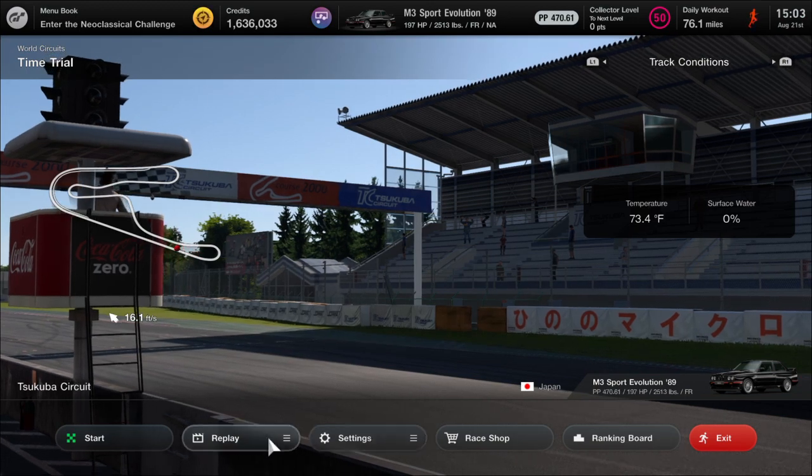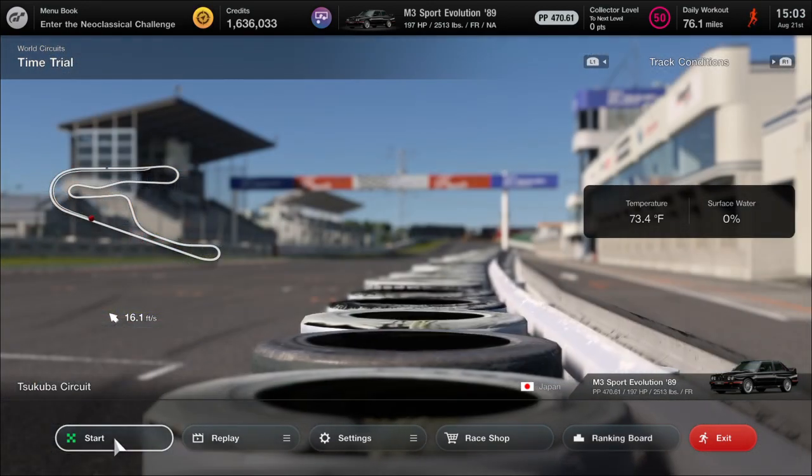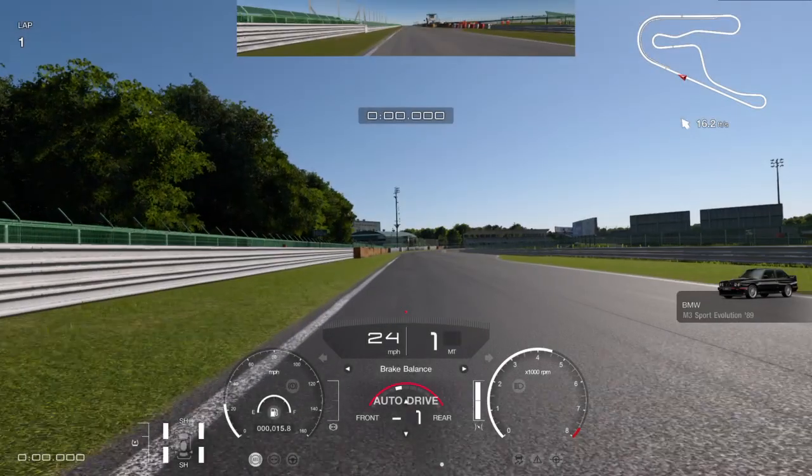And so now I'm just going to do a lap and see how close we can get to the lap time we got back in 2018, which was around a 1:09.6. So let's just get on track and see what we can do.